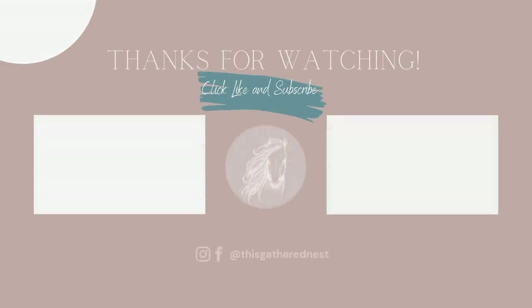So that is it — the grand reveal of the closet makeover. I hope you guys enjoyed this video. I've got a lot more projects coming up for the rest of the year, so be sure to subscribe. I will see you guys again very soon. Bye!